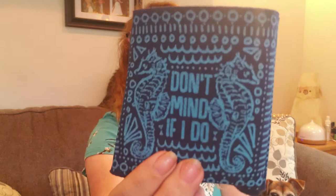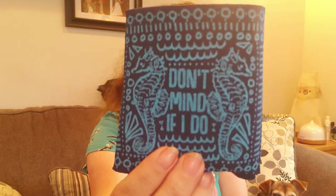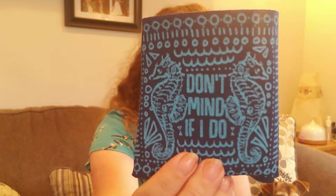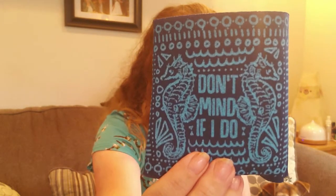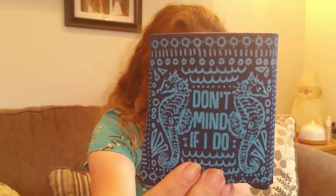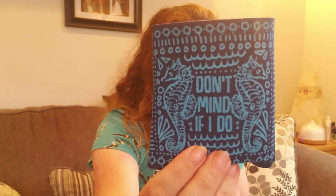And we have what looks like a koozie — a can cooler. 'Don't Mind If I Do' with little seahorses on there. I think I know who's going to get that one! This is from cinderandsalt.com. 'You don't have to live in the sea to drink like a fish.' Can coolers are made with polyfoam, printed on and hand sewn in Cinder and Salt's low-impact print shop. That's a $6 value, and Smartass and Sass subscribers get 20% off with a code included.